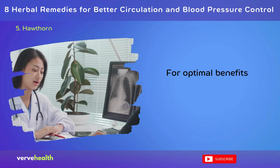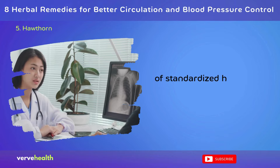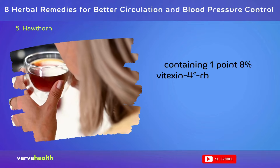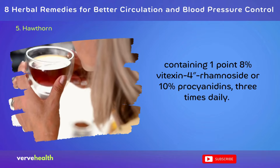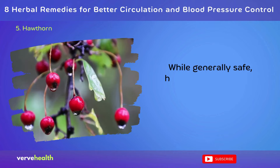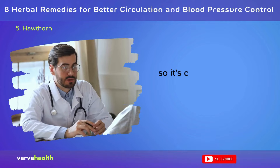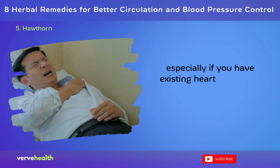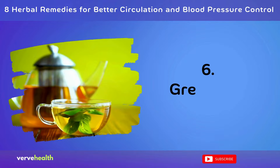For optimal benefits, research suggests taking 250–500 mg of standardized hawthorn extract, containing 1.8% vitexin-4-rhamnoside or 10% proanthocyanidins, three times daily. While generally safe, hawthorn can interact with certain heart medications, so it's crucial to consult a healthcare provider before use, especially if you have existing heart conditions or are on other medications.